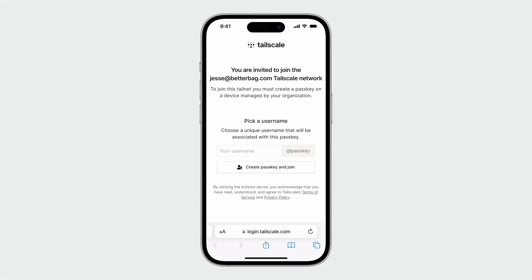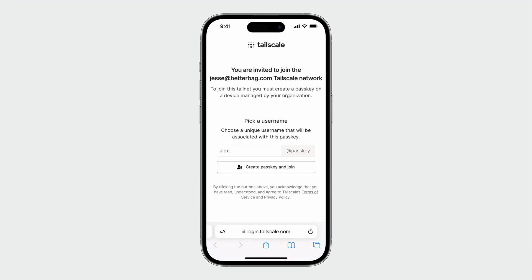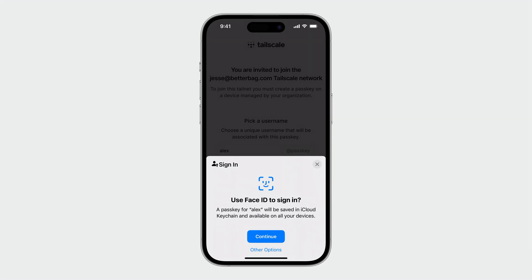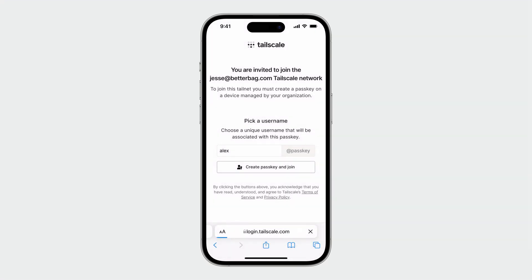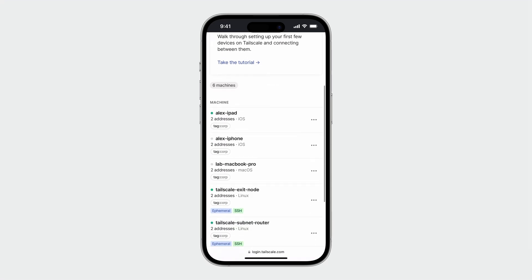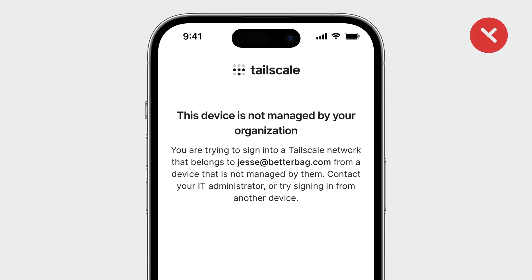Now let's take a look at passkeys in action. An IT administrator in my organization invited me to manage our network on Tailscale together. Let's see how easy it is to use a passkey to sign up. First, I choose a name for the passkey. Then, I tap Create a Passkey and Join. My passkey will be saved in the iCloud Keychain of my managed Apple ID so I can use it on other devices. And finally, I simply tap Continue and use Face ID to sign in. I can now manage my organization's network. By the way, my organization also requires creating the passkey on a managed device, so if I accidentally tried to create it on my personal phone, I would see an error saying that my device is not managed by my organization. This is achieved using passkey attestation.